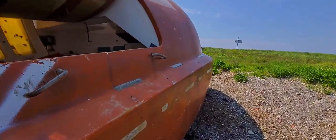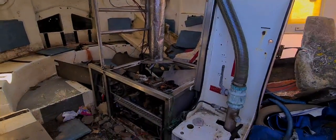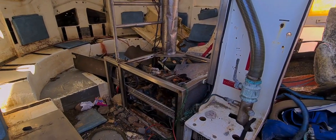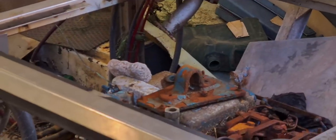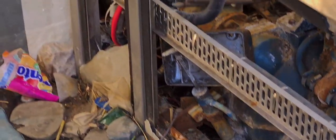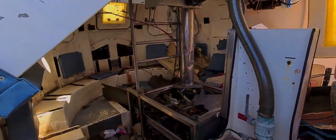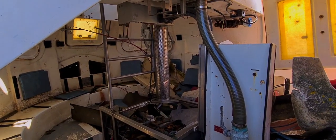Let's have a proper look inside. Look at that — it's got an engine. Zoom in on the engine. I didn't realize they were this big.